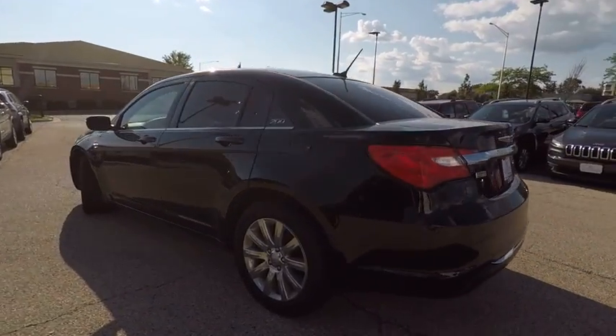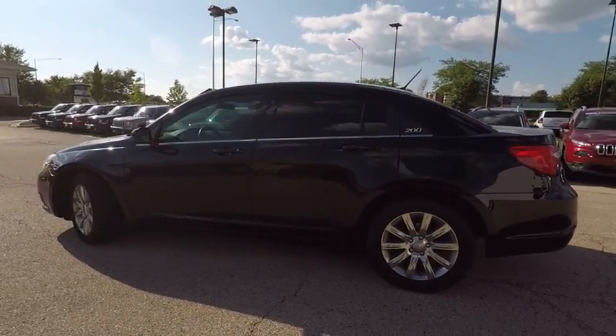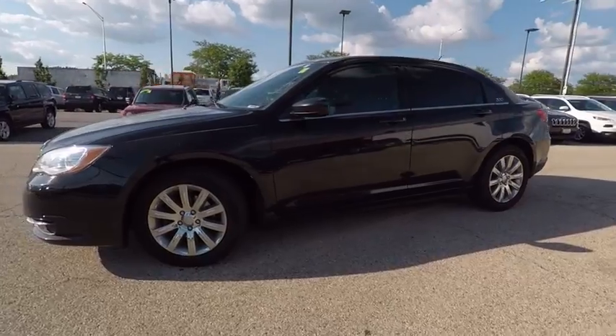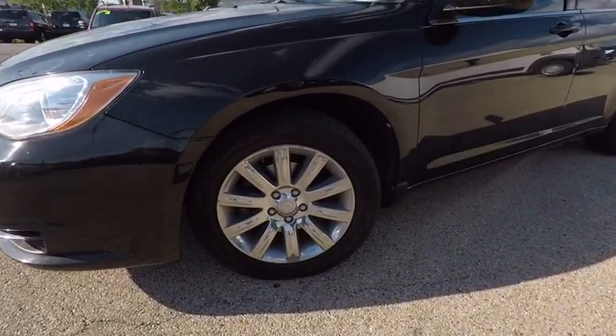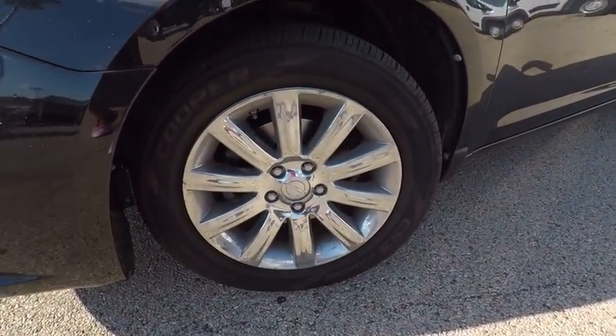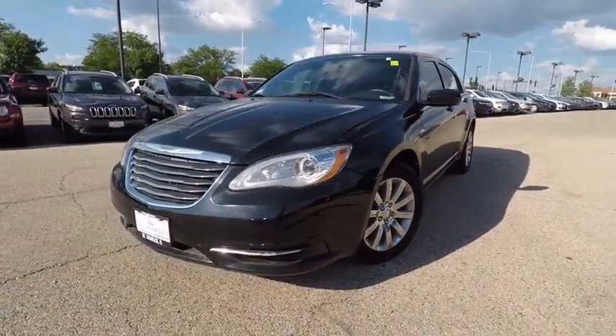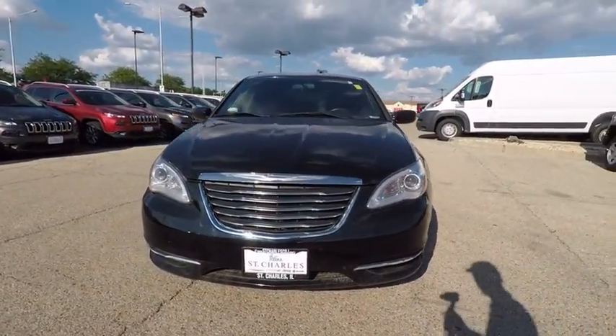This vehicle has less than 85,000 miles. Here are some of this vehicle's great options: traction control, air conditioning, dual airbags, power steering, alloy wheels, four-wheel disc brakes, center armrest, universal garage door opener, power windows, and a security system.